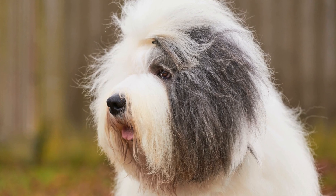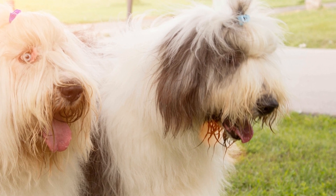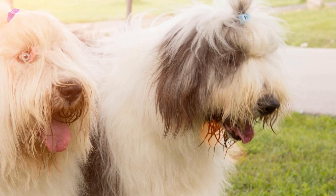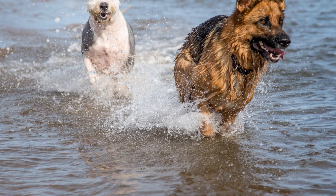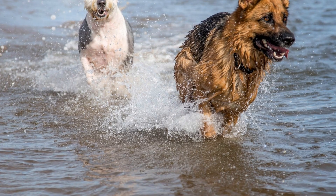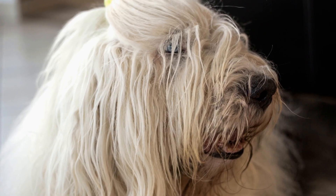1. The Importance of Preparation. Before bringing your Old English Sheepdog Puppies home, it is crucial to create a safe and welcoming environment for them. Puppies are curious by nature and can easily get into trouble if the house is not puppy-proofed. Prior to their arrival, secure electrical cords, remove toxic plants, and ensure all household chemicals are stored safely away. This not only keeps your puppy safe, but also gives you peace of mind.